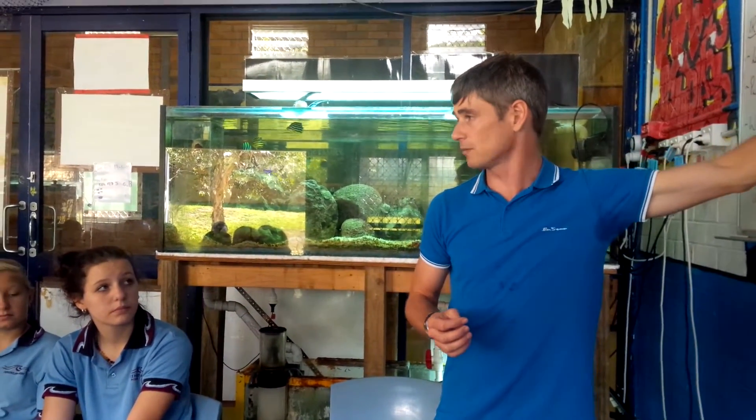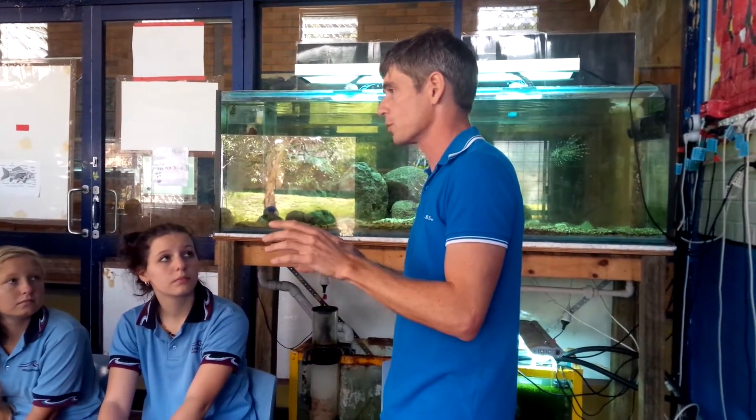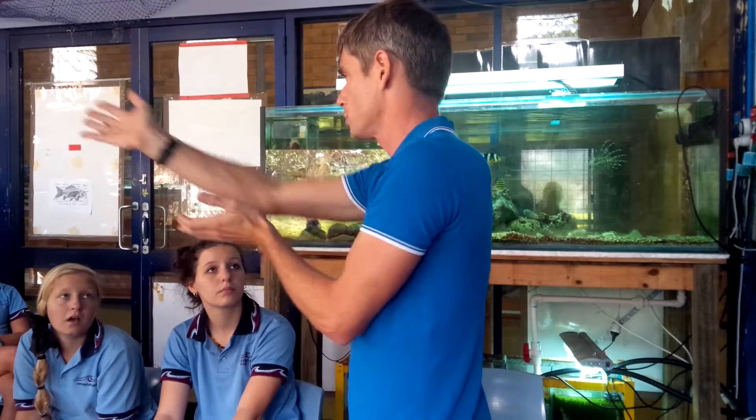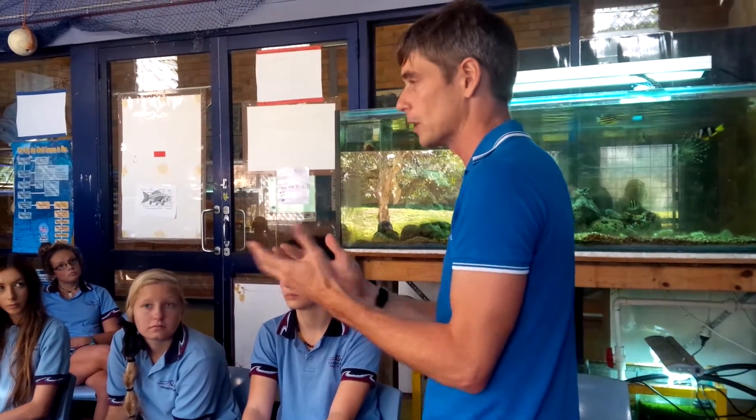What we're trying to do is we've structured the course along with the core modules to take advantage of the environment that we're in. The fact that we have Cudgeon Creek right next to us is one of the greatest resources this school has. The fact that we have a regular ocean environment that comes up towards the bridge, which is only a kilometre away, allows us to access all sorts of marine wildlife and marine creatures on our doorstep.